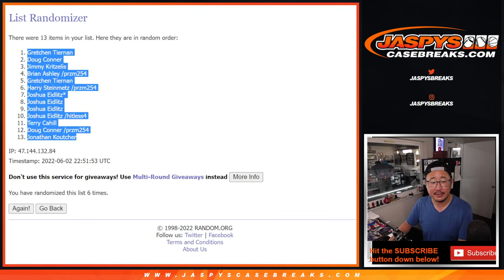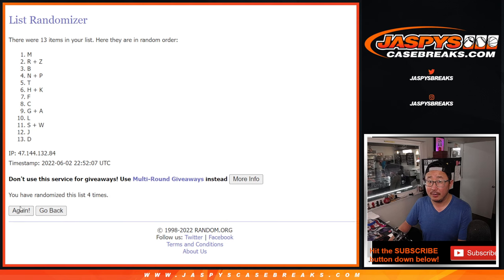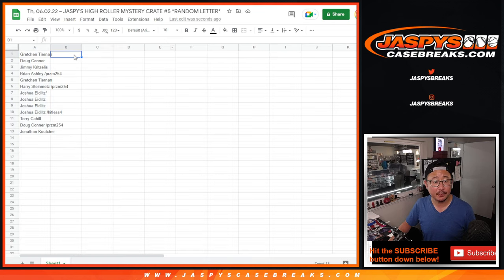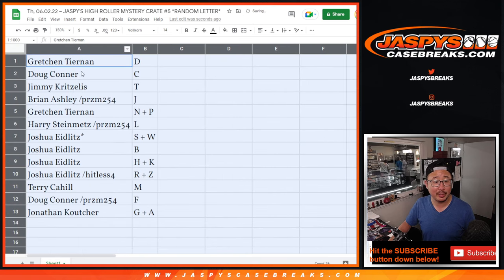One and a five, six times for the letters. One, two, three, four, five, and sixth and final time. Good luck. Now, we got D down to G, A. Alright, Gretchen with letter D.